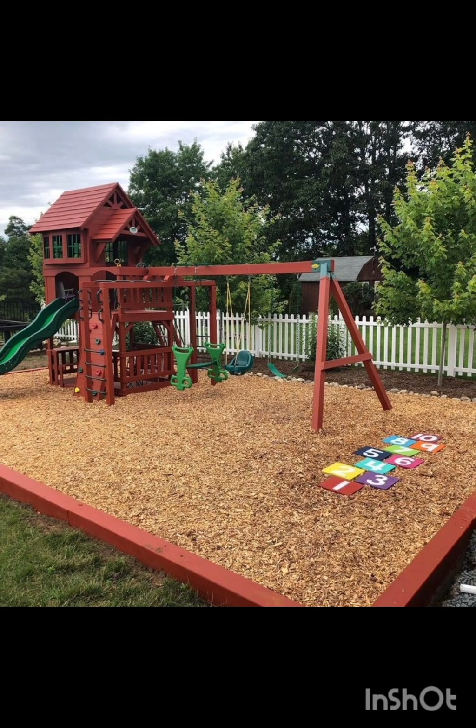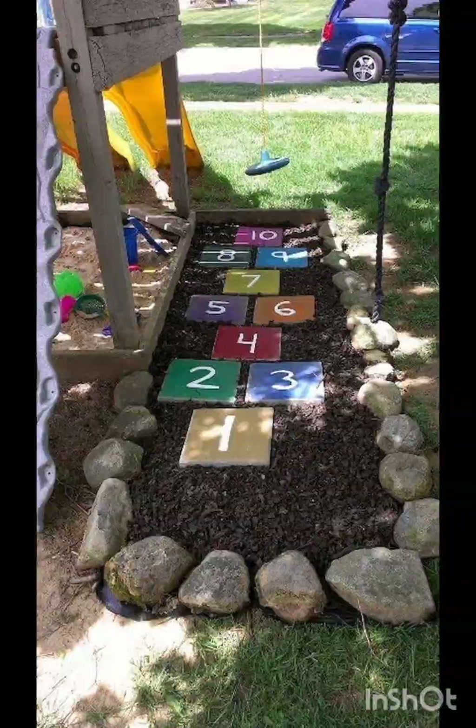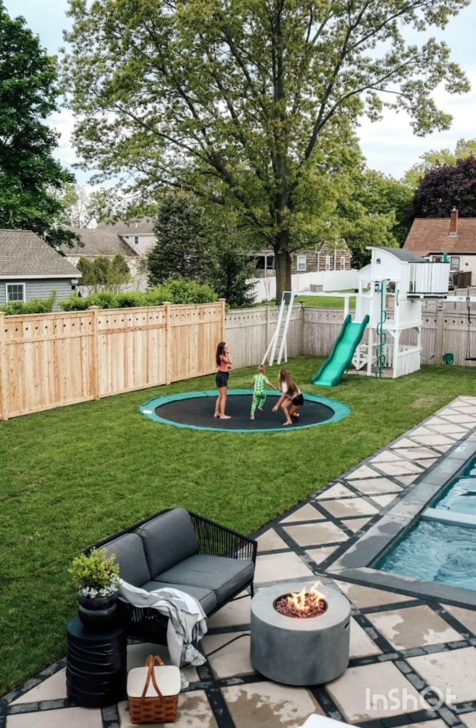Create a cozy reading corner with colorful cushions and a selection of children's books. Install a canopy for reading and storytelling with your kids.